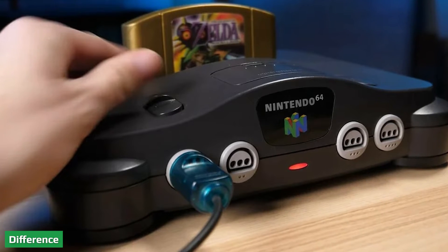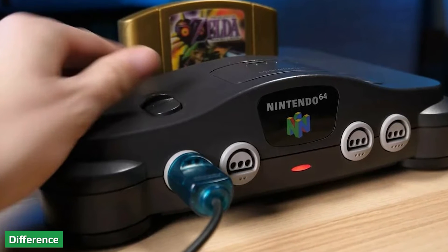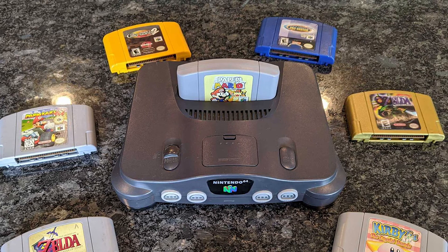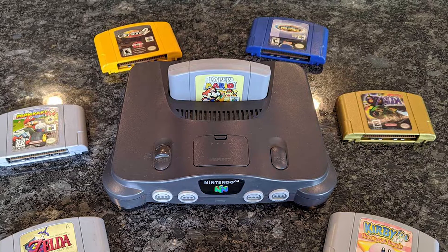The PlayStation 1 and N64 are the results of Nintendo and Sony's attempt and subsequent failure at teaming up to create a console. Nintendo went ahead and created the N64 while Sony created the PlayStation.